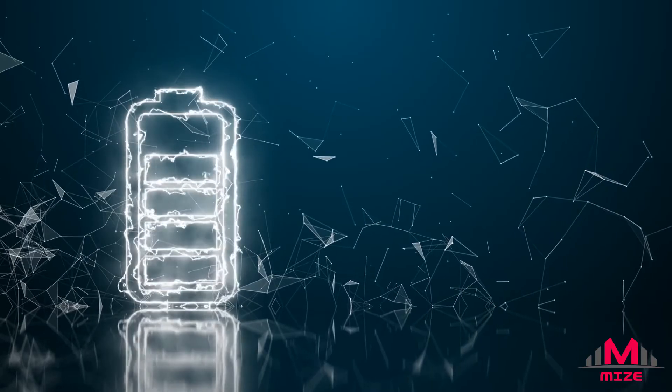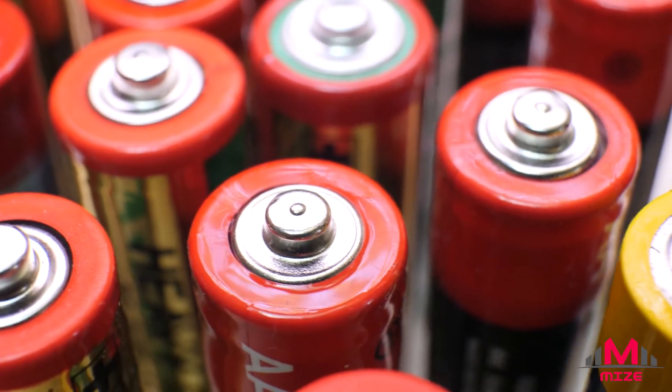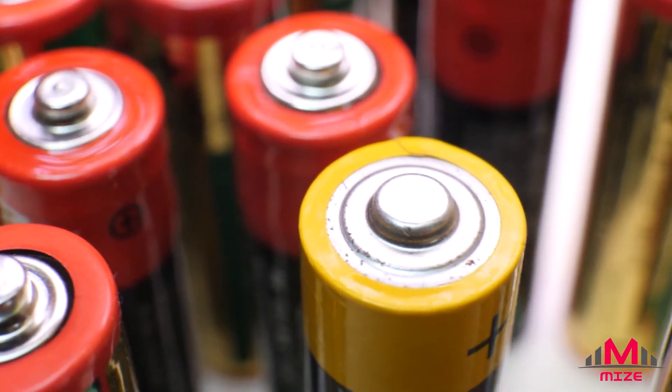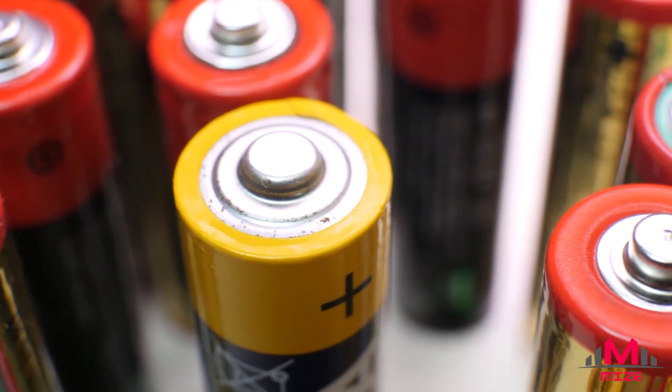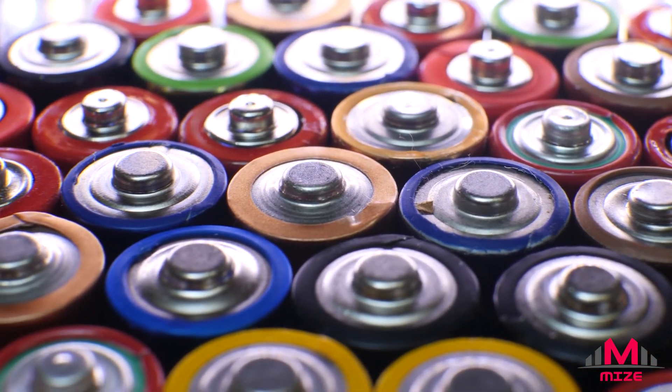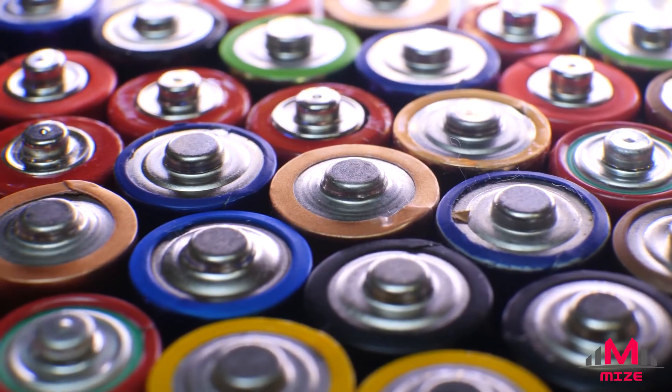When a rechargeable battery is charging, an electric current is passed the opposite way through the battery. This reverses the chemical reaction and rejuvenates the electrodes and electrolyte to a state where they can once again produce electricity. However, even a rechargeable battery can only be charged a certain number of times before it can no longer hold a charge.